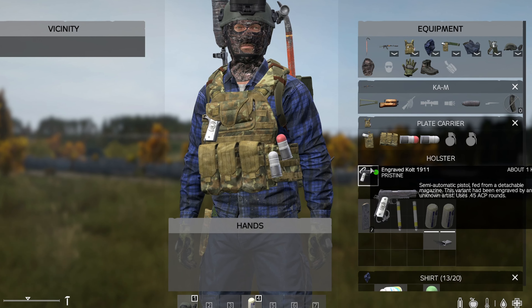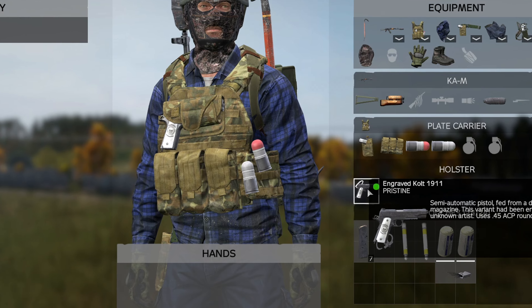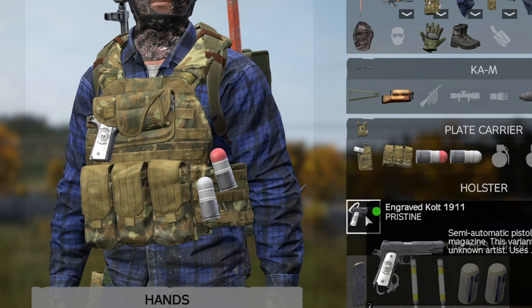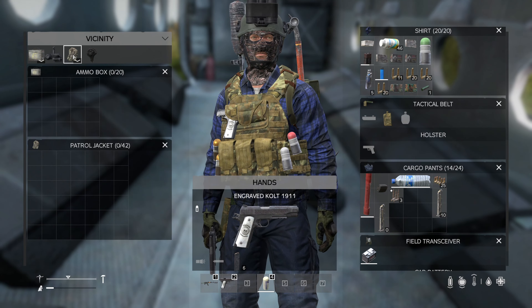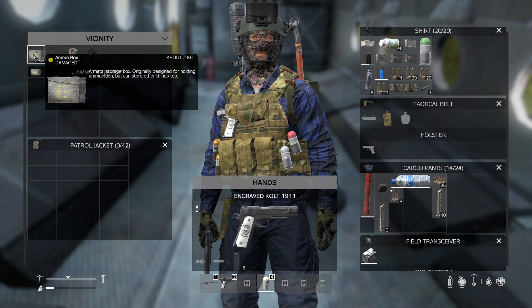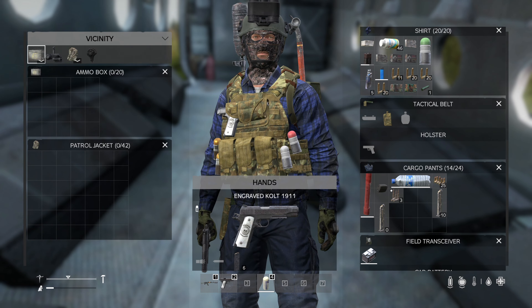Next we have the holster. The holster is such a useful tool because you can attach it to a belt or to plate armor, and it can carry pretty much any pistol. Not only can this make you look like a bad donkey, but it also frees up space and comes in multiple colors for those fashion gurus out there.